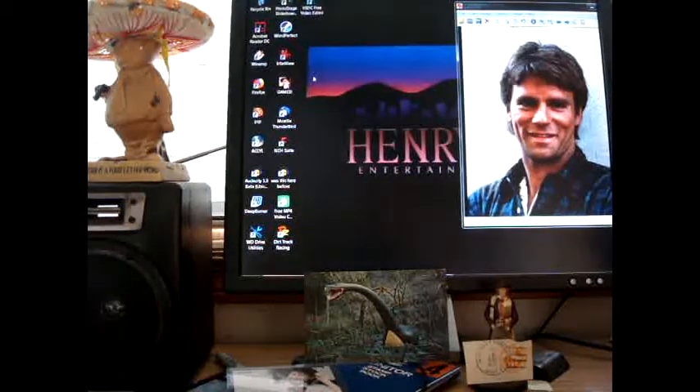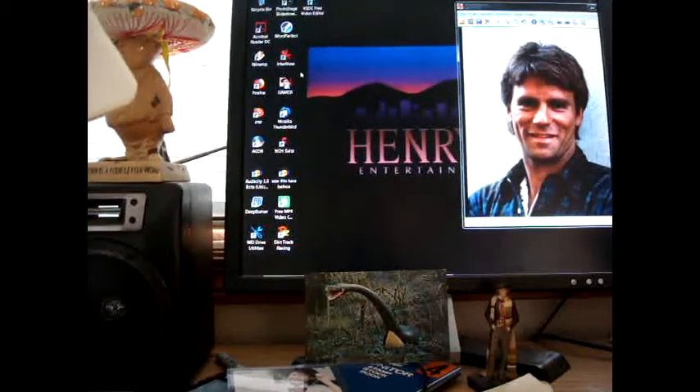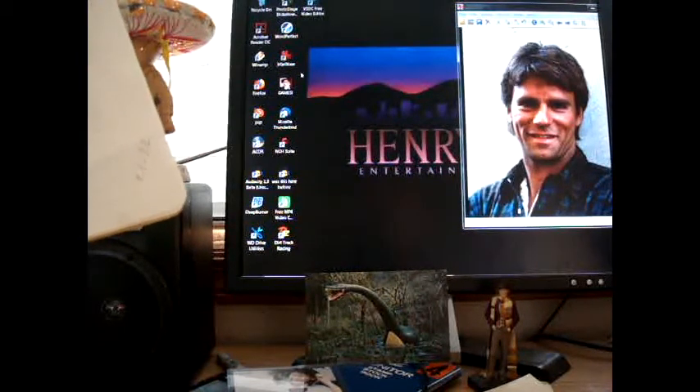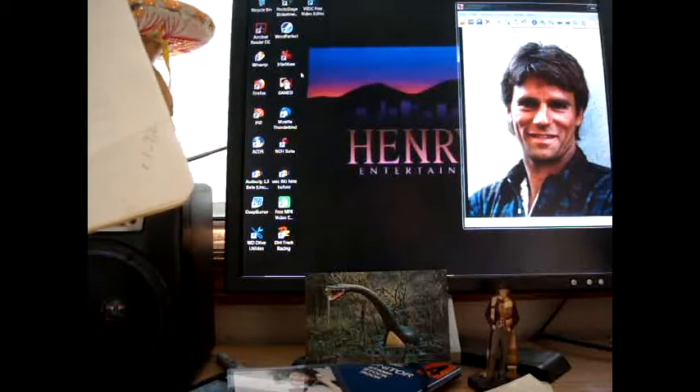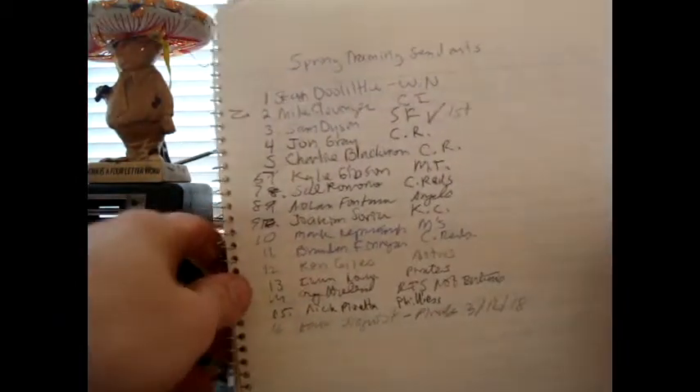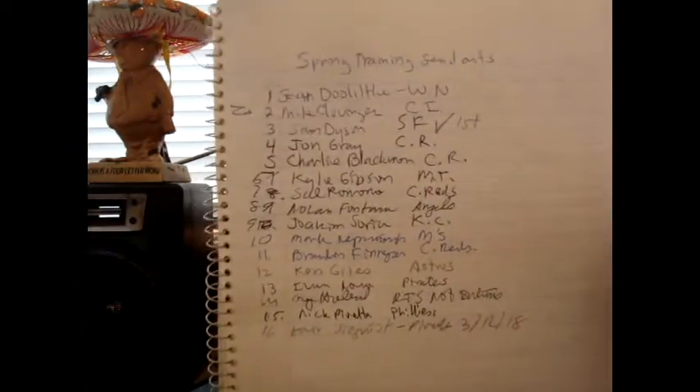This is going to be a slightly different video. I just wanted to do a quick update on my spring training TTM success rate — the different people that I sent out. I have sent off about 16 people, and this is the official list that I had written down.